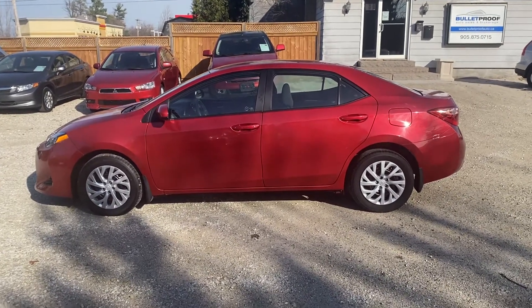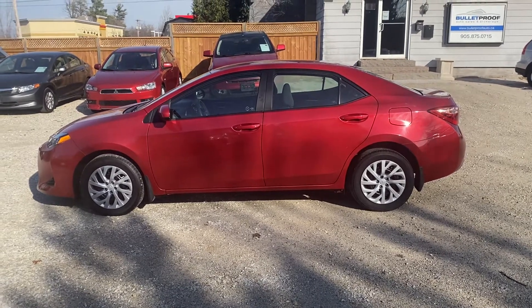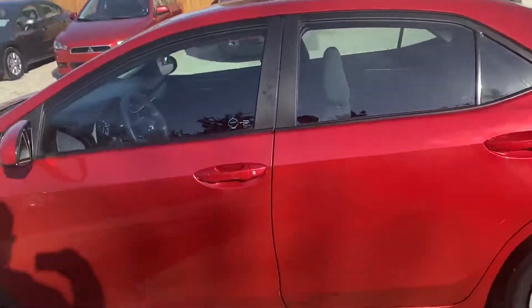Here's a really nice 2018 Toyota Corolla. This is a very low mileage vehicle at 25,000 kilometers, and it's an LE, so it's not a base model. With the LE you get an upgraded interior trim.